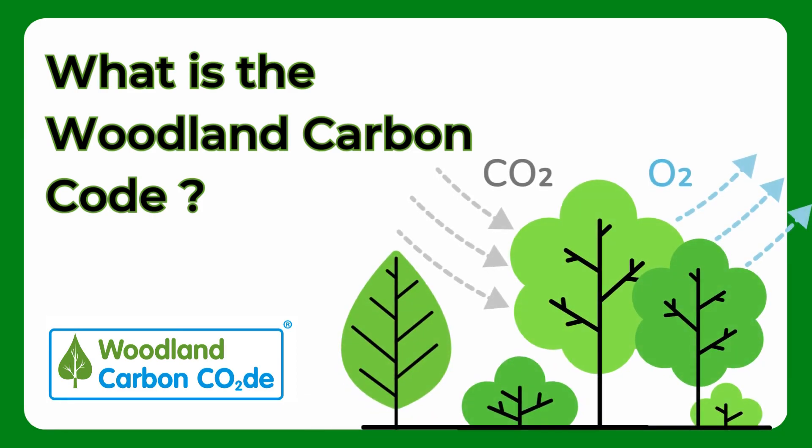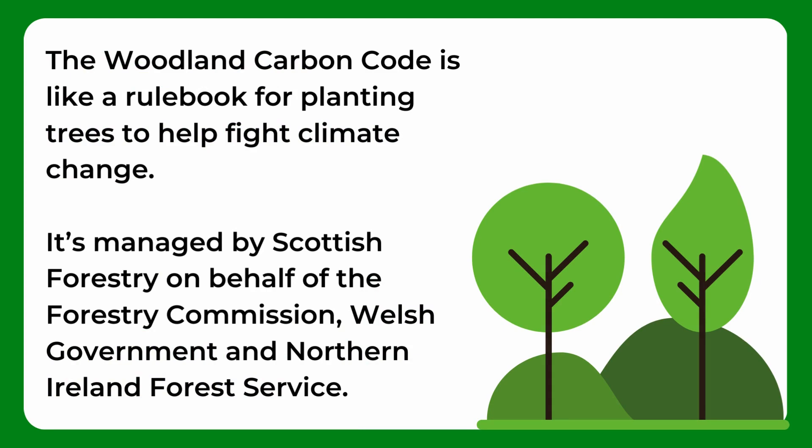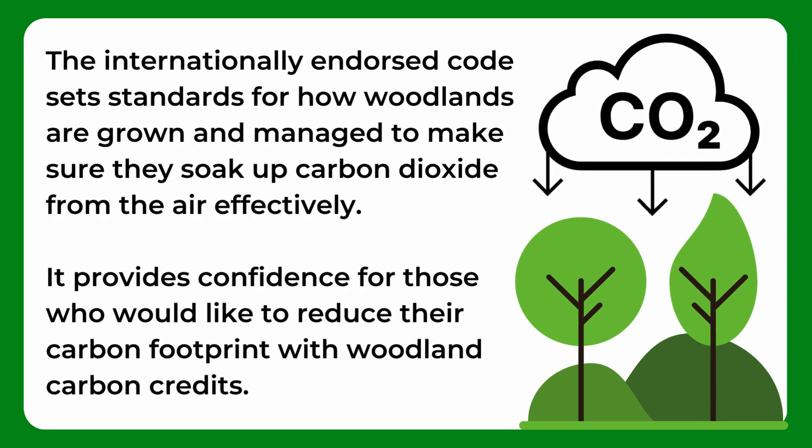What is the Woodland Carbon Code? The Woodland Carbon Code is like a rulebook for planting trees to help fight climate change. It's managed by Scottish Forestry on behalf of the Forestry Commission, Welsh Government and Northern Ireland Forest Service. The internationally endorsed code sets standards for how woodlands are grown and managed to make sure they soak up carbon dioxide from the air effectively. It provides confidence for those wanting to reduce their carbon footprint with Woodland Carbon Credits.